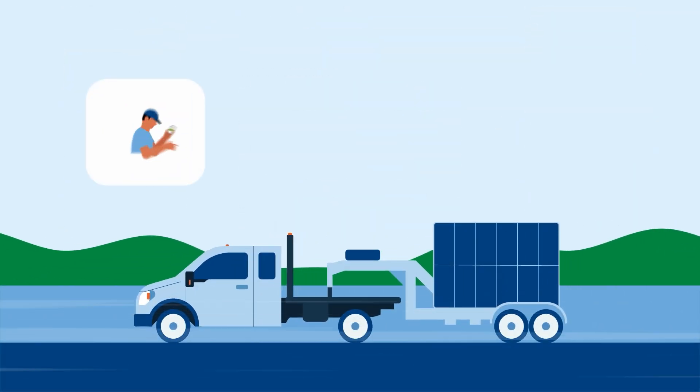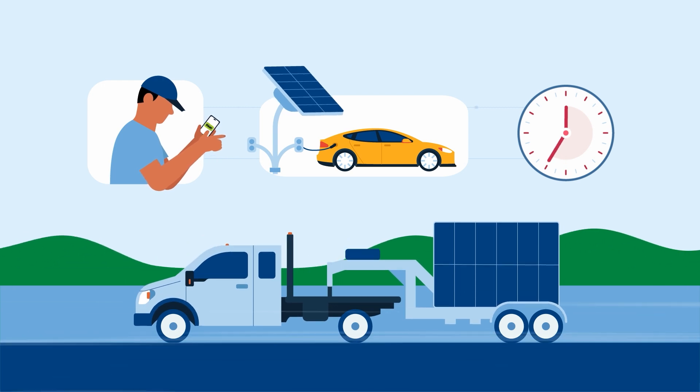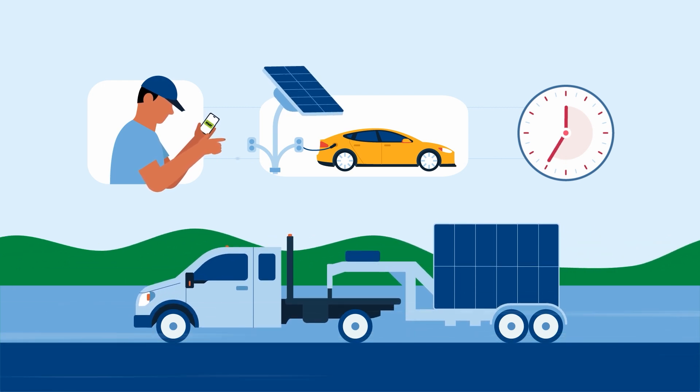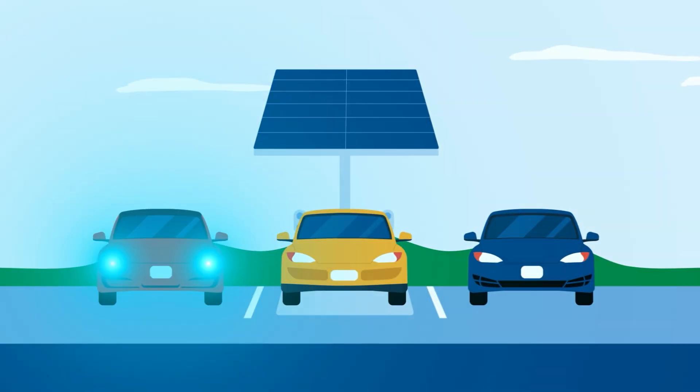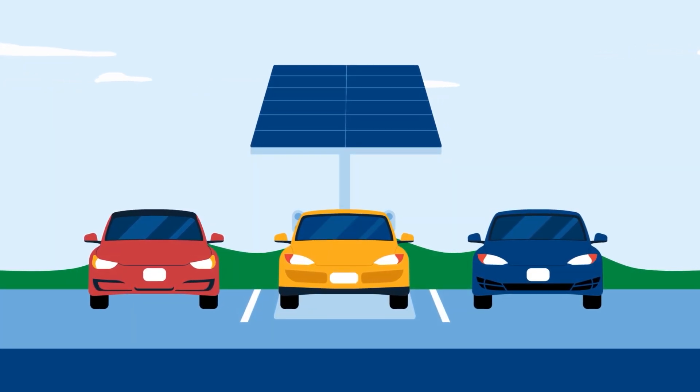You'll be charging EVs in less than an hour from the time EV Arc arrives at your location, with the EV charger of your choice, but without the hassle. EV Arc won't reduce any available parking because cars can easily fit on its base path.